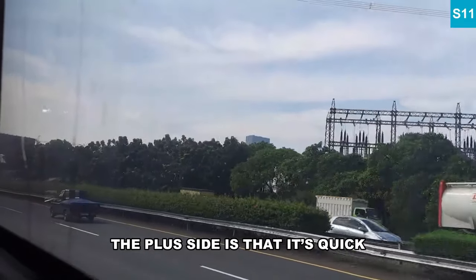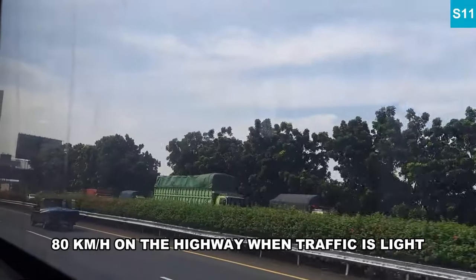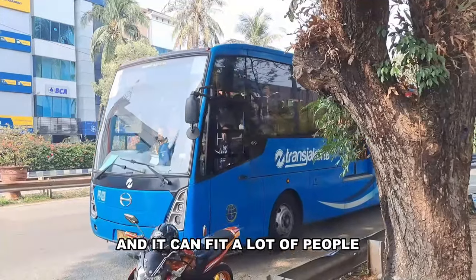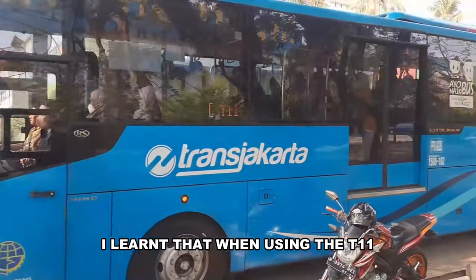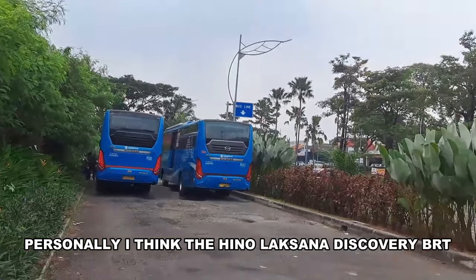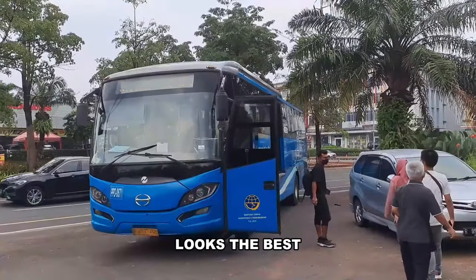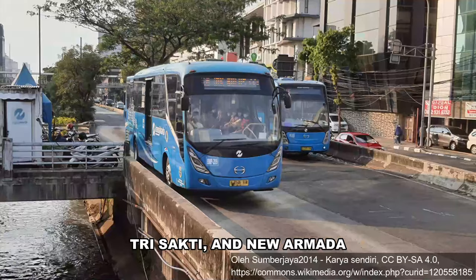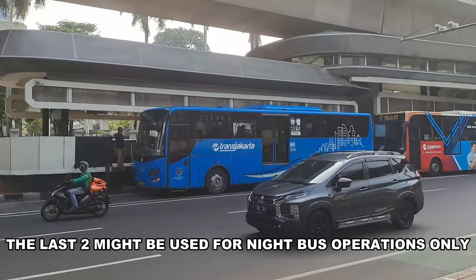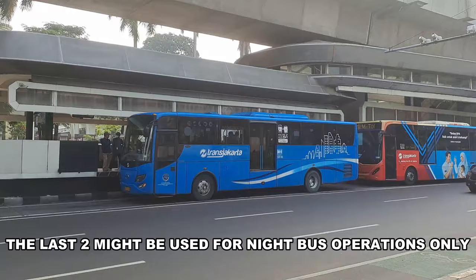The plus side is that it's quick — 80 km/h on the highway when traffic is light — and it can fit a lot of people, just that most of them will be standing. I learned that when using the T-11. Personally, I think the Hino Laksana Discovery BRT looks the best, followed by the Rahayu Zandosa, Rustu Ibupusaka, Trisakti, and New Armada. The last two might be used for night bus operations only, as I never saw them.